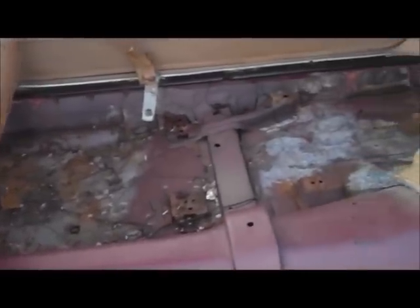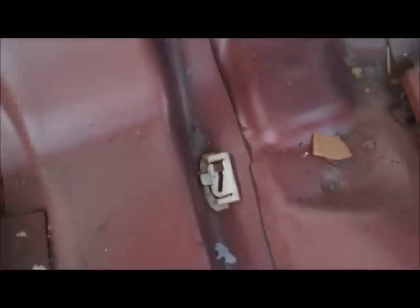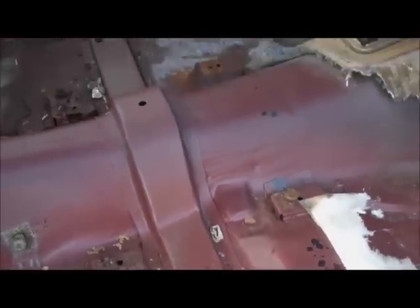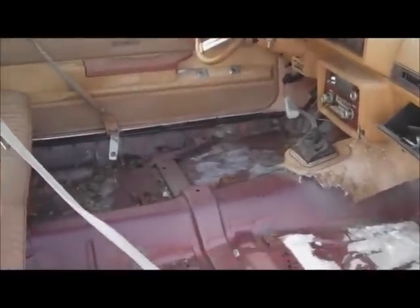All the carpet's out and the floorboards look pretty good — just need to get a vacuum in here. I'll vacuum it all out in the springtime when it's a little warmer. Check this out: there's a windshield molding clip sitting there that came out when I pulled the carpet. Who knows — it may have been dropped there when the car was being assembled at the factory. Kind of neat.